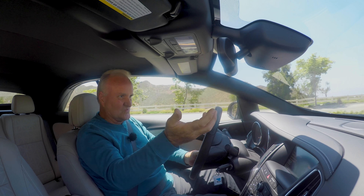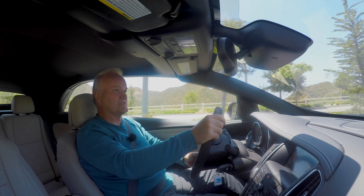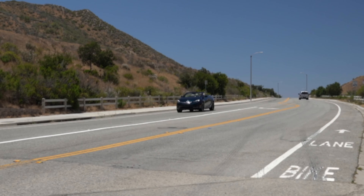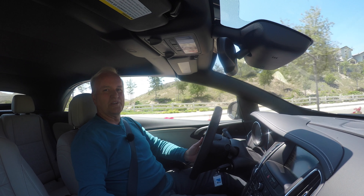Cascada loosely translates in Spanish to waterfall, so there we are — the waterfall car, and a convertible even. Nice.